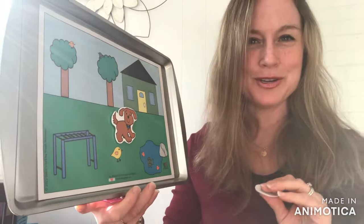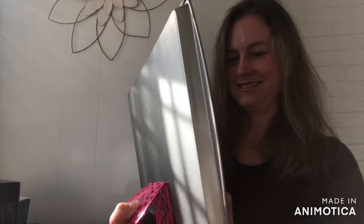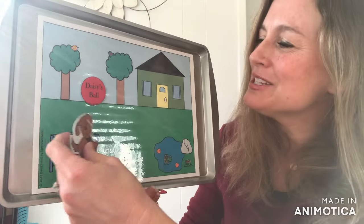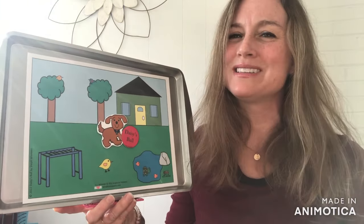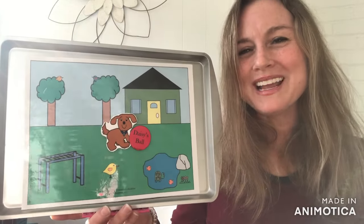Alright, ready? I'm gonna do one more. Alright, where is Daisy's Ball? Yes, this time it's in between the trees. Daisy gets her ball, and now Daisy has her ball and she wants to take a nap and go to sleep from doing all that running around. Thanks for playing with me today.